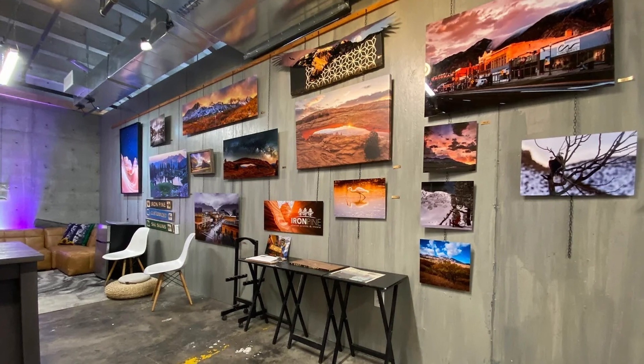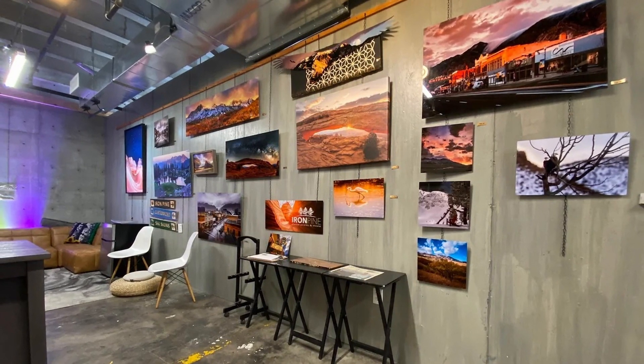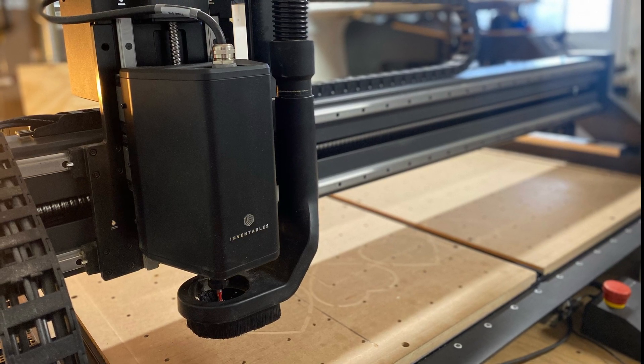I didn't know anything about CNC, but I just got the machine and said I'll figure this thing out. I was able to get it up and running really quickly. I was really impressed how quickly I was able to go from no CNC experience to being able to cut metal.